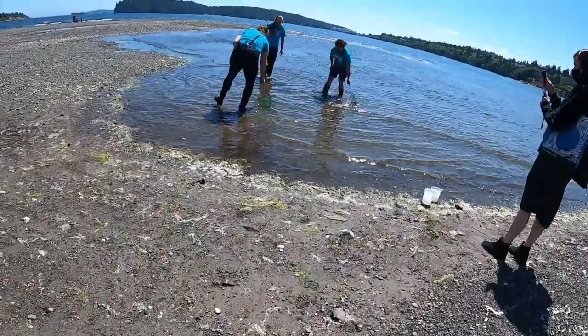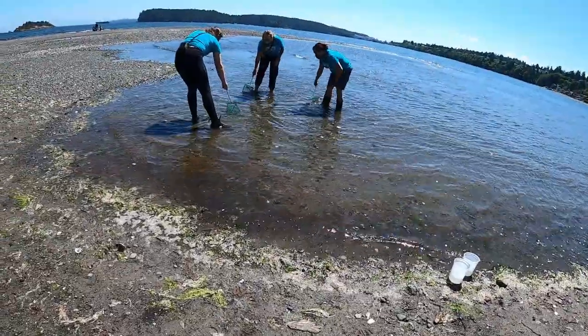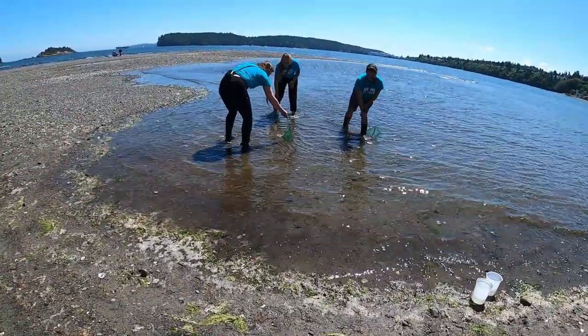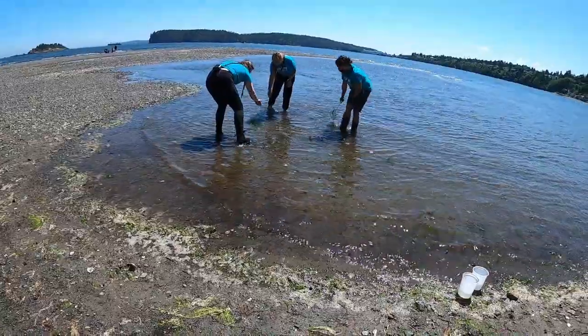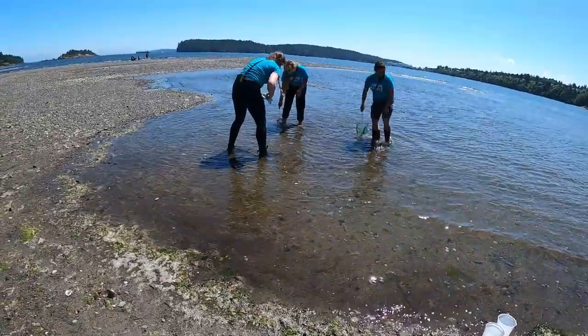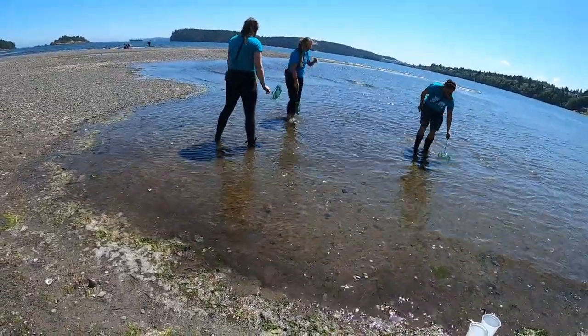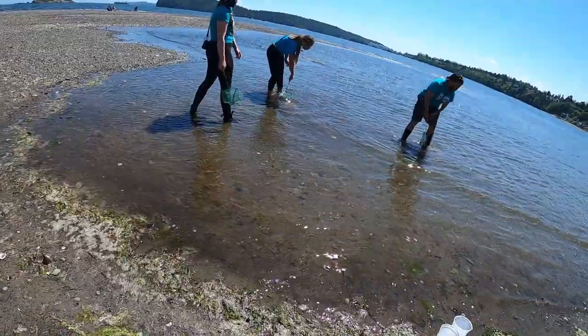Hello everybody and welcome to the Vancouver Island Regional Library in partnership with Nanaimo Science, celebrating World Oceans Day. We have Elaine, Jamie and Maddie from Nanaimo Science showing Indira and Corinne from VIRL the exciting life forms found in a tide pool.